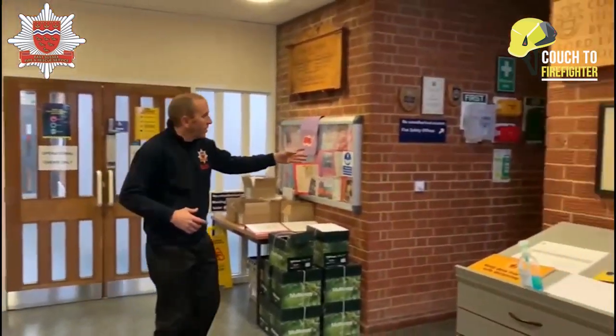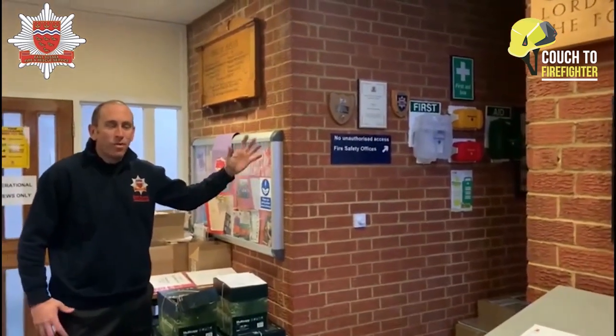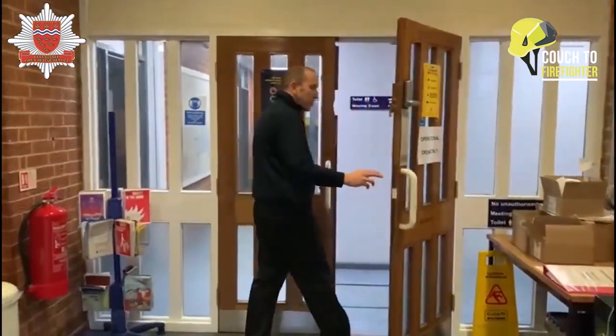We're not going to go upstairs, but upstairs you've got our fire safety officers and also our community safety teams. We're not going to go up there today, but if you'd like to follow us, we're going to go into the fire station, into our operational area.